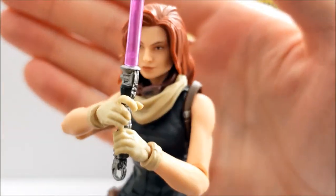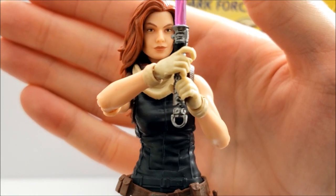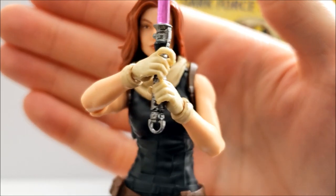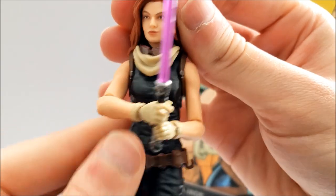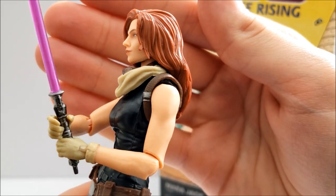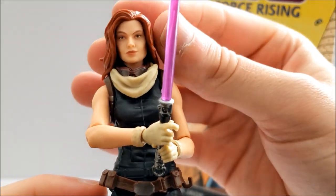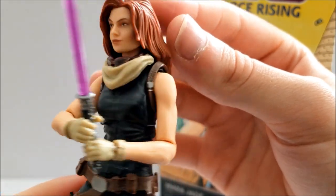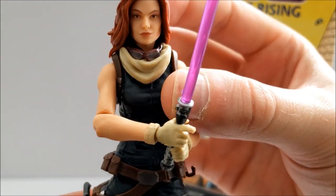I really like this figure. I always knew Hasbro would probably get to Mara Jade eventually — after we got characters like Nihilus and the Republic Commandos, it made sense. As for the head sculpt, I think it looks really good and the hair sculpt looks pretty good too. A lot of people weren't happy with the three-and-three-quarter-inch Black Series Mara Jade's hairstyle with the 80s hair, but personally I really like it, and this six-inch version is pretty good as well — kind of has a little bit of that going.